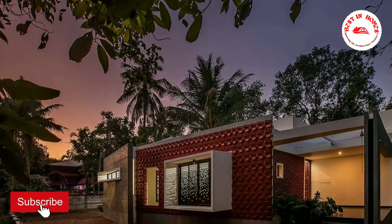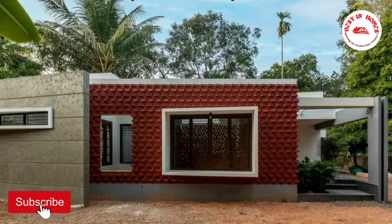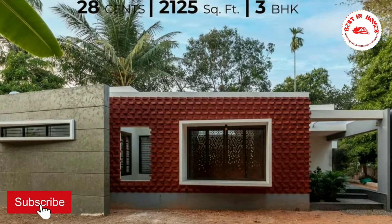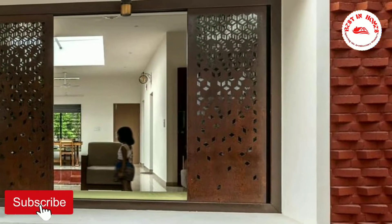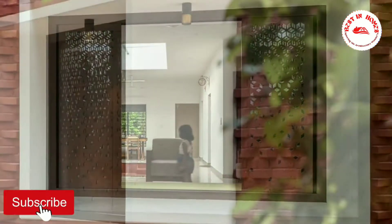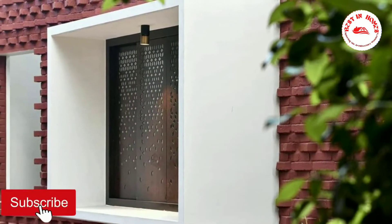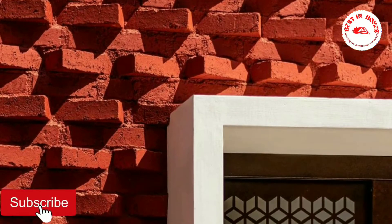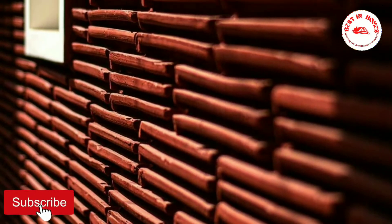Hi, welcome to Best in Homes. Today we are looking at a beautiful 2125 square foot house — Brick Veil — located at Cochin, Kerala. If you are an architecture lover, this is your right destination. Please subscribe to the channel and press the bell icon for the latest notifications. Now we can go to the details of the home.